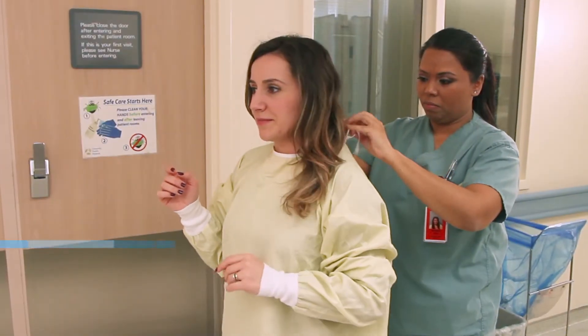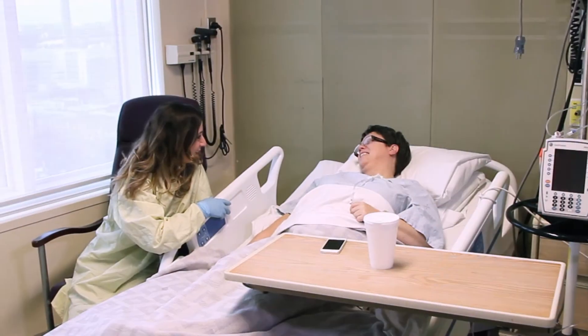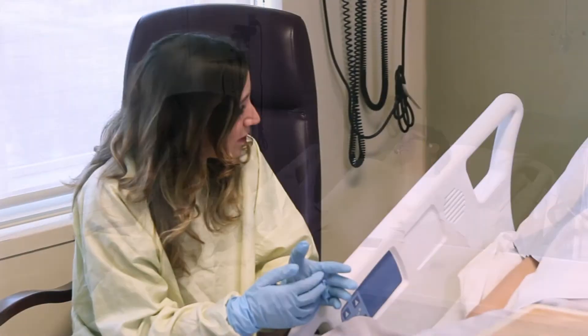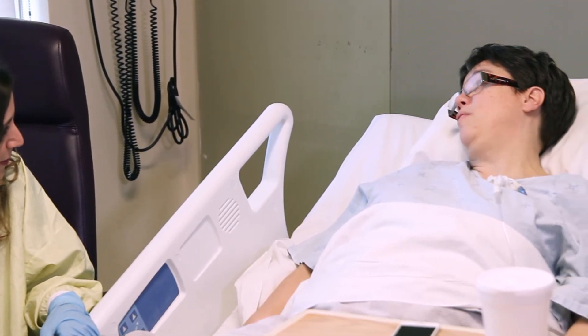Family and friends can visit you on the unit as long as they are not sick and not under 9 years of age. If you or your family have any questions about isolation at any time, ask your transplant team. You can also watch the visitor video for more information on visiting patients on the stem cell transplant unit.